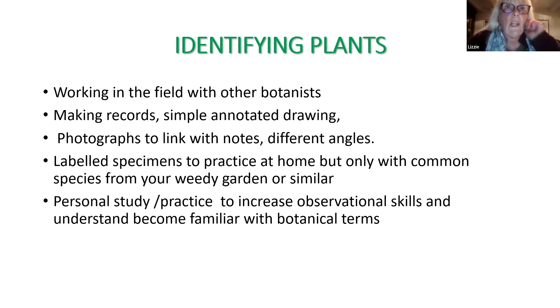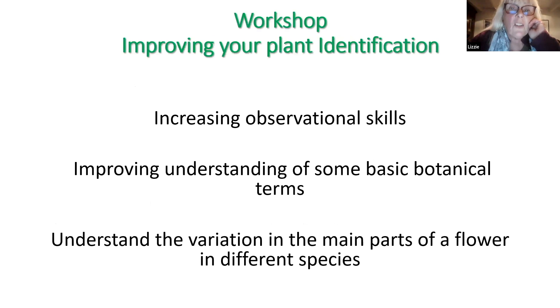What we're going to talk about tonight is a bit of personal study and practice - looking at observing plants and improving our observational skills. I'm going to give you some botanical terms to learn, and most of all tonight I want you to appreciate how much the main parts of the flower vary in different species, because this is one of the key things to help you differentiate one group of plants from another. I want to keep it quite simple tonight and start with very basic things. You just pick up what you can, because there are quite a lot of people on tonight who have a lot of botany.